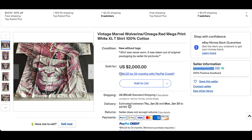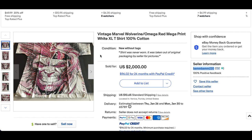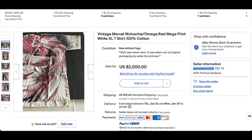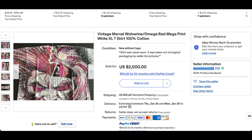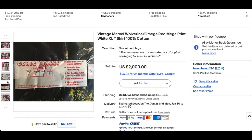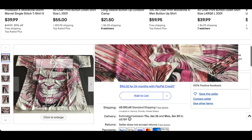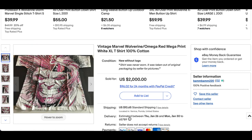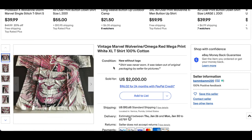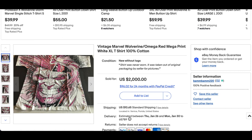Then we have one of the coolest vintage Marvel t-shirts: the Wolverine Omega Red Mega Print All Over t-shirt. This one is incredible and it is dead stock — it still has the sticker attached. The buyer said it was removed from its original packaging just to get the pictures. I'm not seeing the backside picture, but I assume the same image is on the back, which is typically how it goes. This one went for $2,000 plus shipping, and it deserves it.